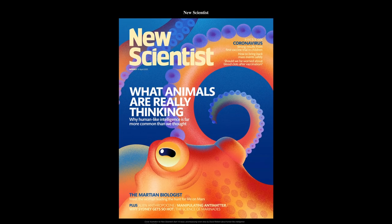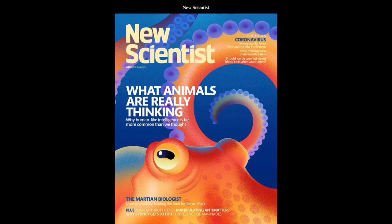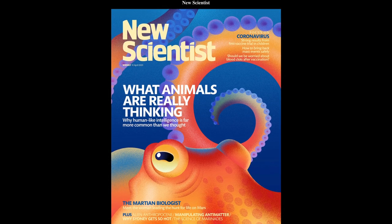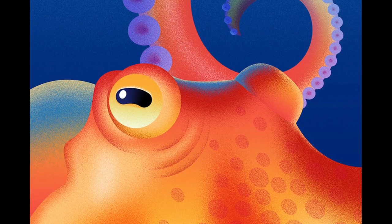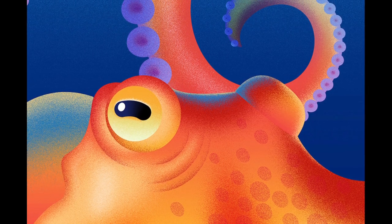This one is my first magazine cover. It was done for New Scientist, and the article featured on the cover was about what animals are really thinking. I chose the color palette, but I had around five or six versions that I sent, and then she chose this one.